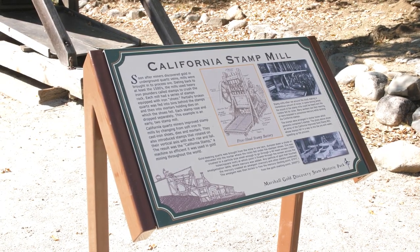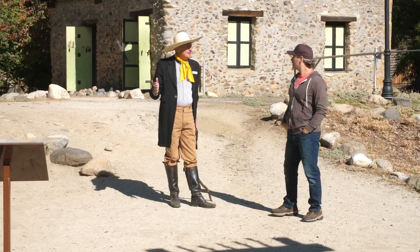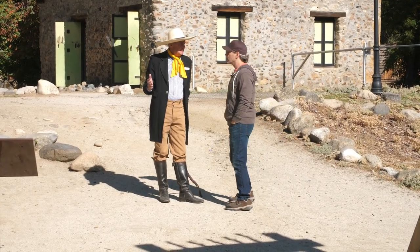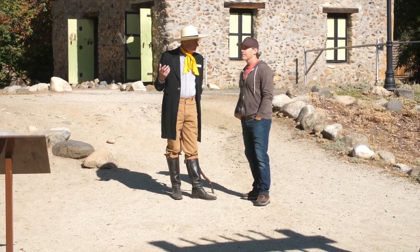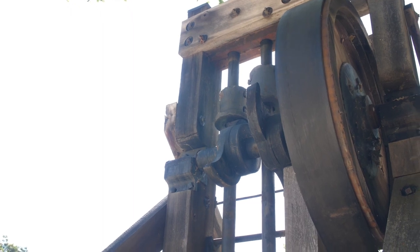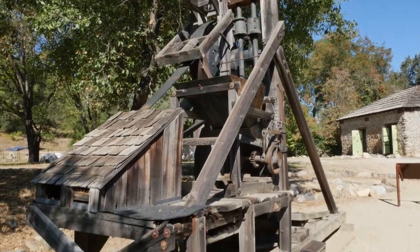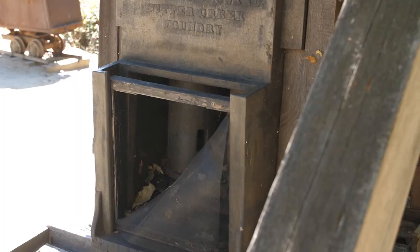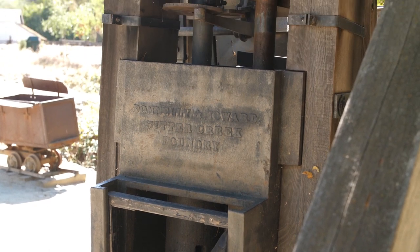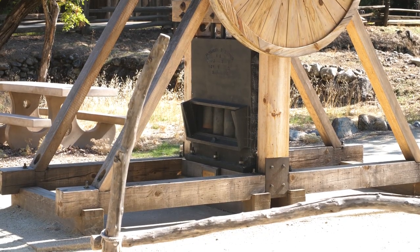This is a stamp mill. The bottom line is they find gold in the river, then they find the hard rock gold up in the mountains. They've got to crush it to separate the quartz from the gold, and that's what this machine does. This one is actually from Coloma, but there's no hard rock gold here — the hard rock gold is on the other side of Mount Murphy in a band called Mariposa Slate, which has been invaded by veins of quartz, and that quartz contains the gold.